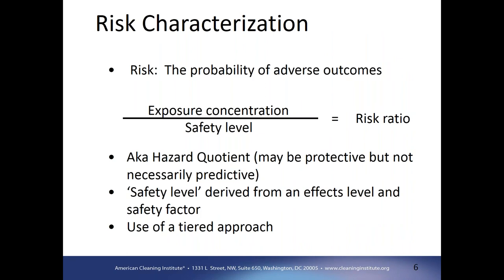To quantify risk — the probability of adverse outcomes — we compare the exposure level to a safety level, which is an effect level. That gives us a risk ratio, sometimes known as a hazard quotient or risk quotient. That relationship between the exposure and the safety level is an indication of potential risk. A safety level is generally derived from an effects level driven from laboratory studies on test organisms, including a safety factor to account for uncertainty or variability within the assessment, to continue to be protective.